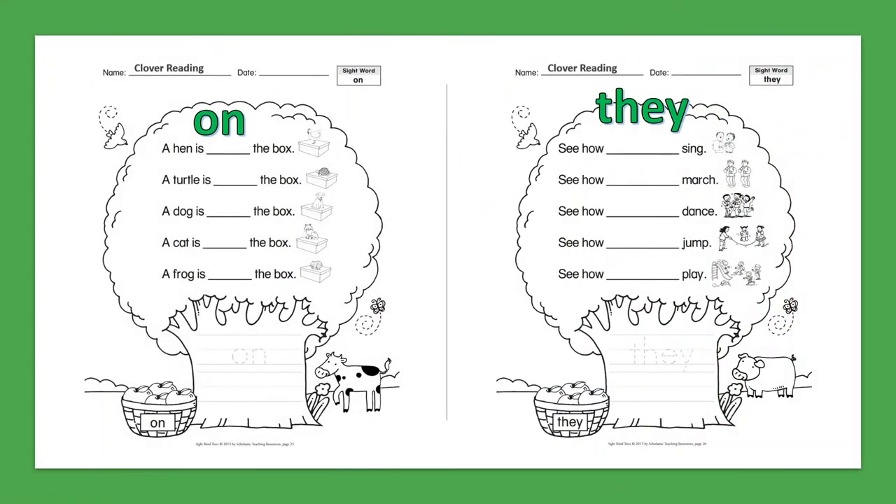Sight Word: On. The hen is on the box. A turtle is on the box. A dog is on the box. A cat is on the box. A frog is on the box.